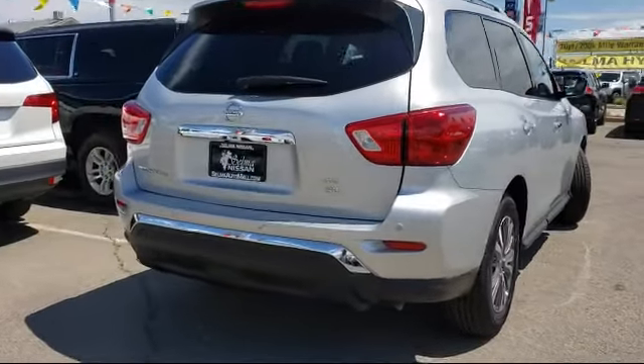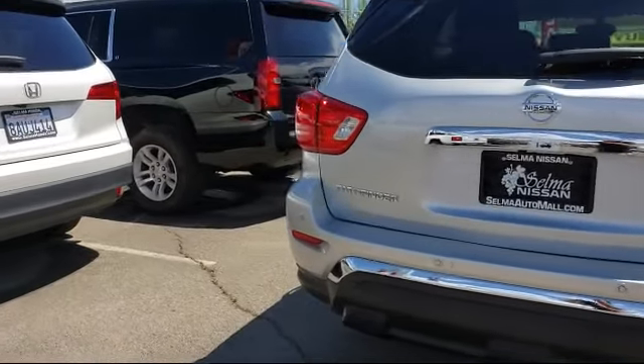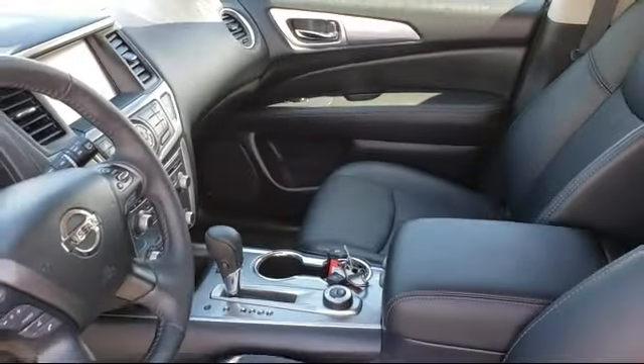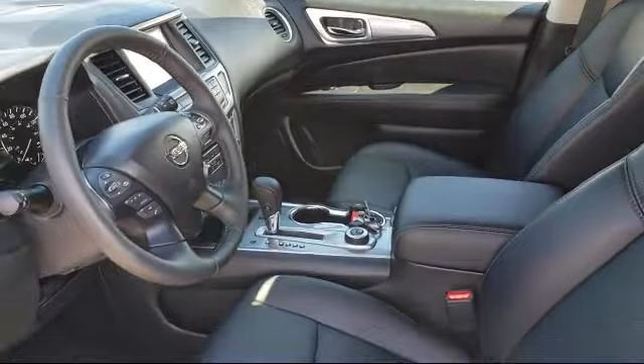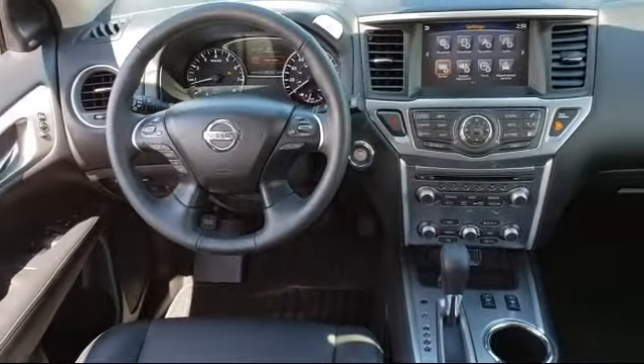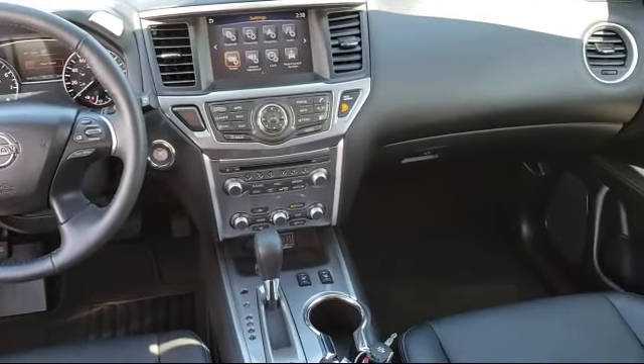Since 1989, the massive Selma Automall has been providing outstanding service to the Central Valley. The Selma Automall is the largest automall in the Central Valley and has been nationally recognized with over 60 awards, proving that when it comes to buying a car, there is no better place than right here. With 10 brands at one location, you're given a one-stop shop buying experience.